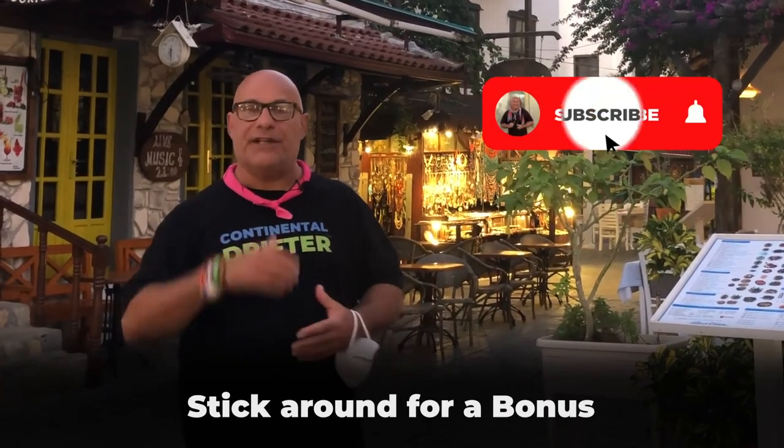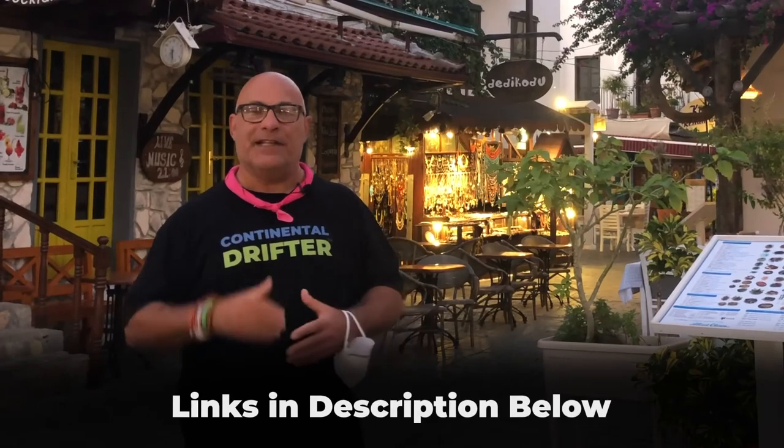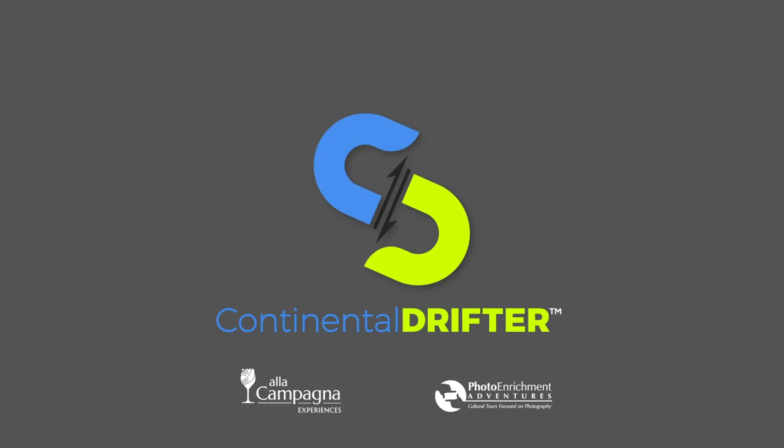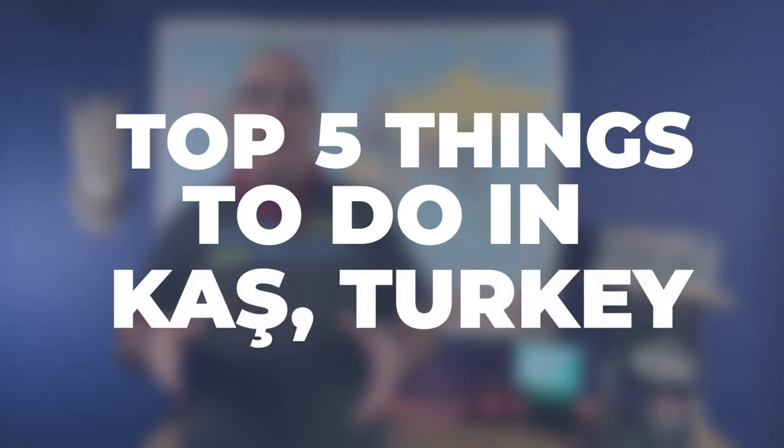If you're new here, be sure to hit that subscribe button and know that everything I talk about will be linked in the description below. Alright, let's do this. The following is a list of the top five things I suggest that you do in Kaş, Turkey.